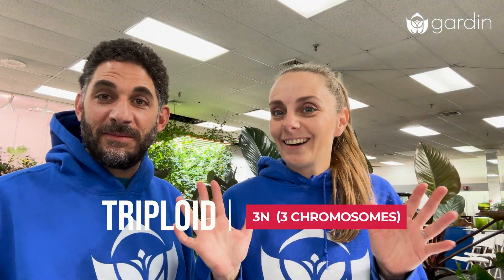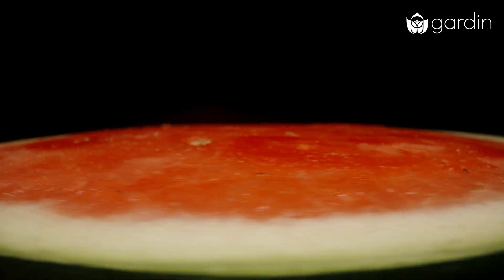Triploid plants is where it gets very interesting. These cells have three sets of chromosomes, which actually makes it really hard for them to reproduce, but gives us incredible things like seedless watermelon.